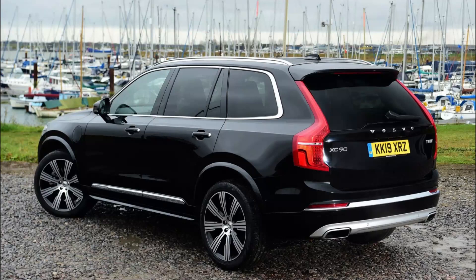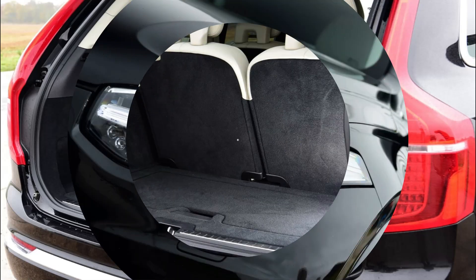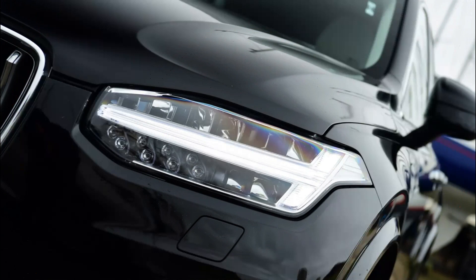The Volvo XC90 is a luxury SUV that competes with the likes of the Audi Q7, Porsche Cayenne and Range Rover Sport. It's been around since the early 2000s, but the launch of the second-generation car in 2015 marked a dramatic shift in appeal, with a focus on cool, minimalist Swedish design that helped it stand out from the competition.